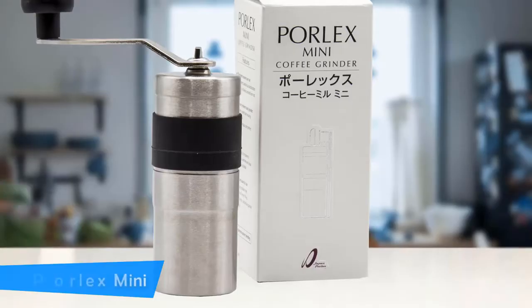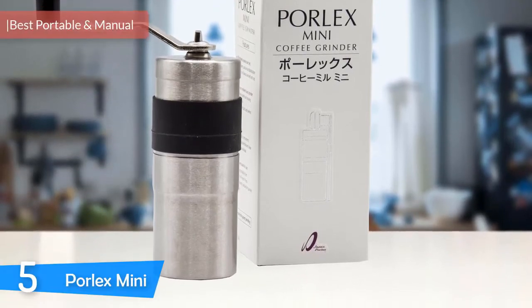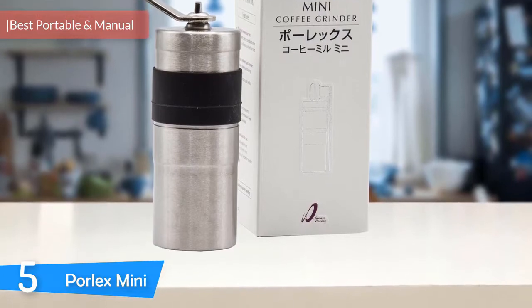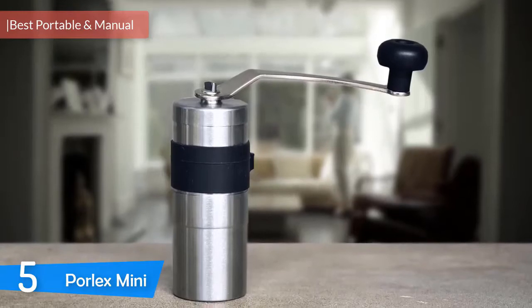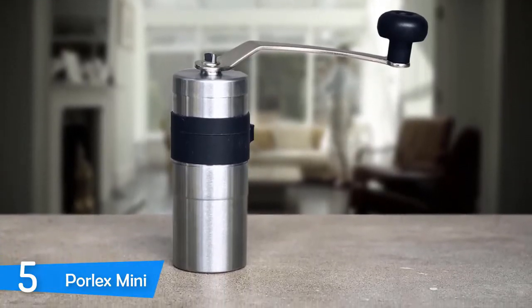At number five it's the Porlex Mini. If you're a coffee enthusiast that likes to control every aspect of your coffee, you're always in search for better grinders, because after buying your beans the next step is grinding, and this can make or break your cup of joe.